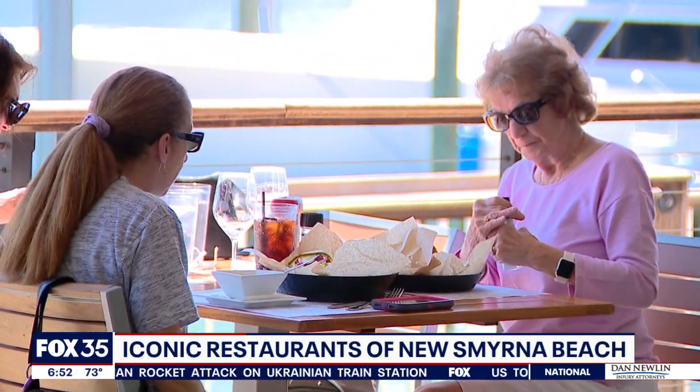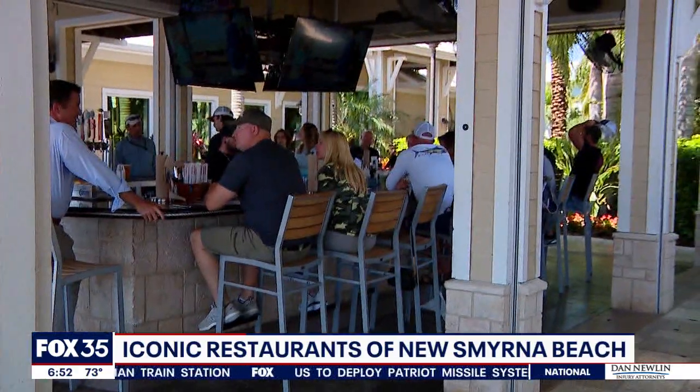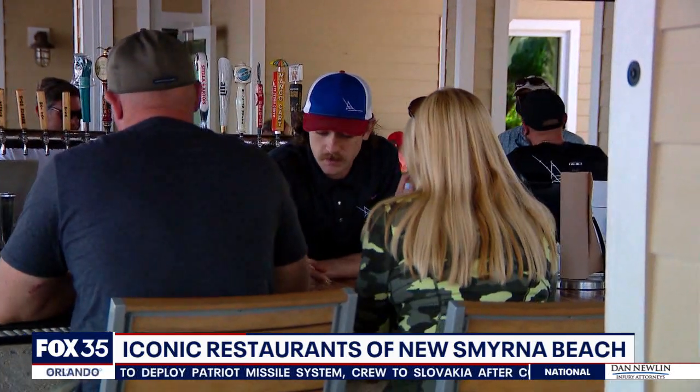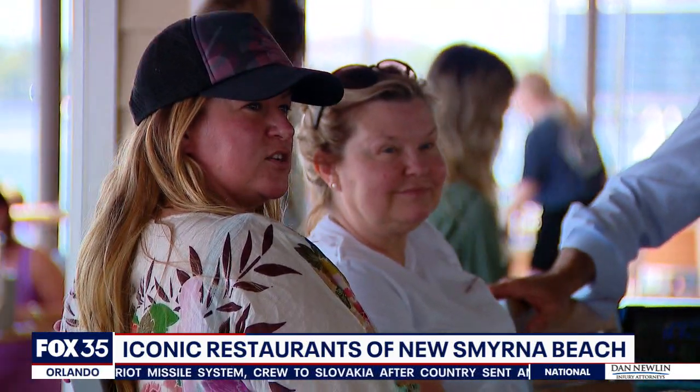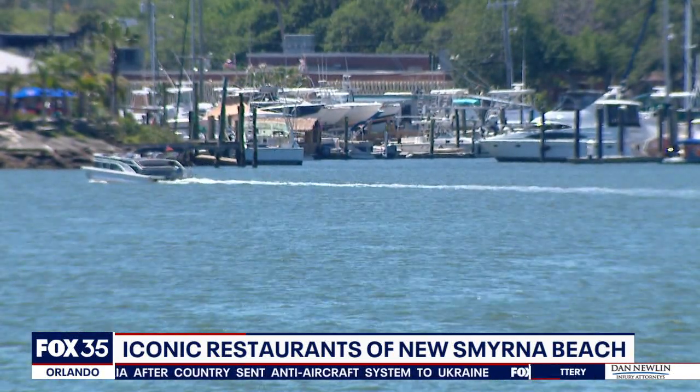One thing I've heard from so many people is it's gotten kind of hectic sometimes down at some of the other restaurants. You guys have a completely different vibe over here — explain the vibe of this place. Well, we are a little bit of a getaway. We don't see the crashing waves of the ocean; we've got the peaceful serenity and the diving dolphins here in the Indian River Lagoon.